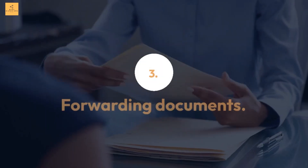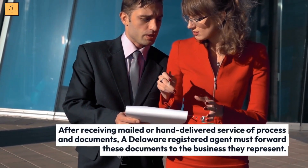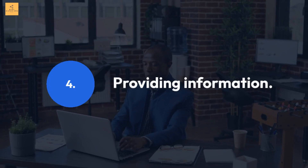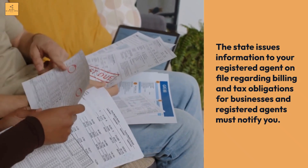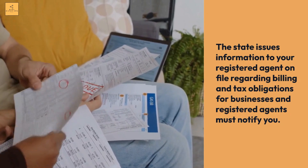Forwarding Documents: After receiving mailed or hand-delivered service of process and documents, a Delaware Registered Agent must forward these documents to the business they represent. Providing Information: The state issues information to your registered agent on file regarding billing and tax obligations for businesses, and registered agents must notify you.